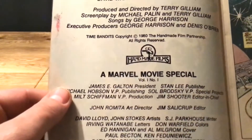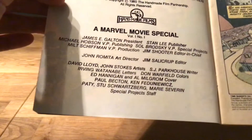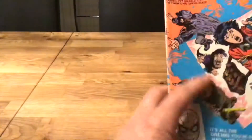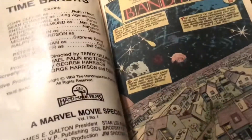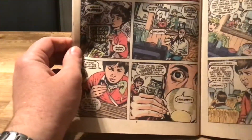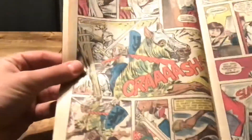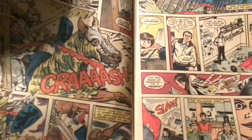This interested me partly because the artwork was by David Lloyd of V for Vendetta fame, which caught my eye. And if you're not familiar with it, this is a classic Terry Gilliam movie from the 80s, adapted in glorious Marvel style by David Lloyd.